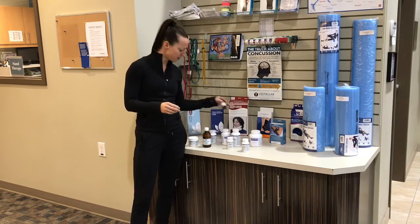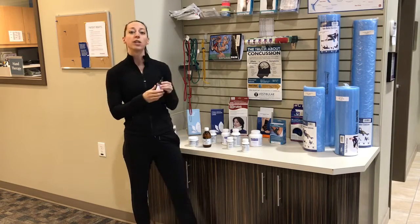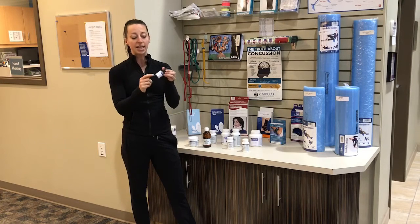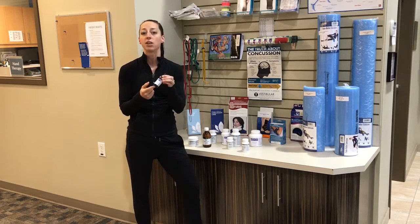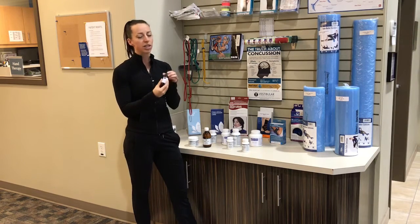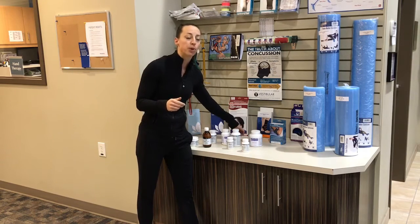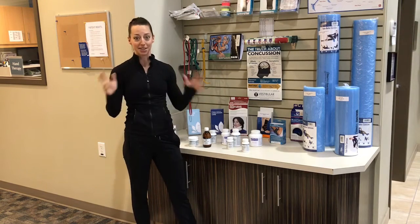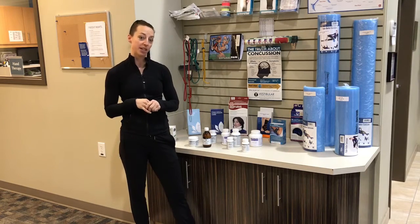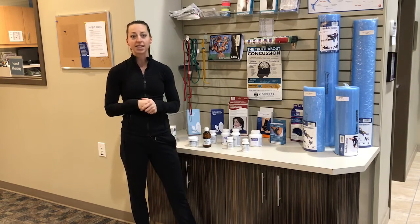Another one I think most of us should be taking is vitamin D3, especially at this high latitude where we don't get as much sun as other parts of the world, so we don't create as much vitamin D. This vitamin D is in an oil, because vitamin D is fat-soluble — you have to take it with some form of fat for your body to absorb it. I think we should be taking it seasonally, like October through April. Once it gets sunnier out, we'll have less need for vitamin D because you should be able to get it from the sun.